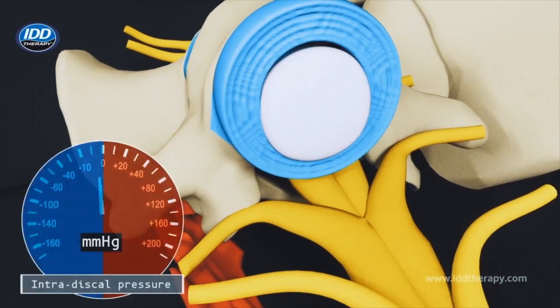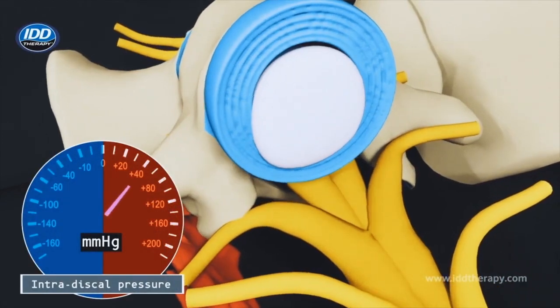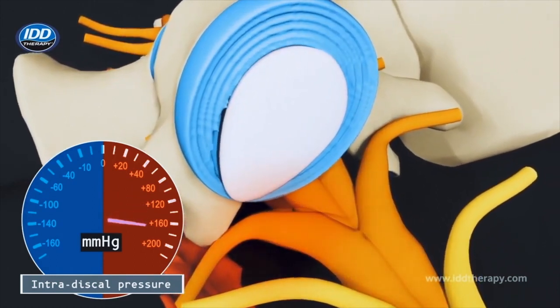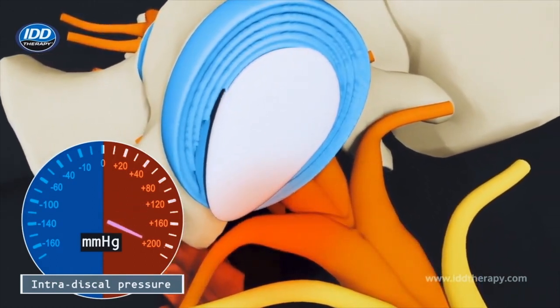When an intervertebral disc wall becomes weak or damaged, the nucleus may bulge outwards or herniate, placing pressure on the spinal nerves and causing pain.